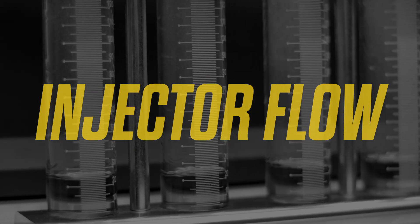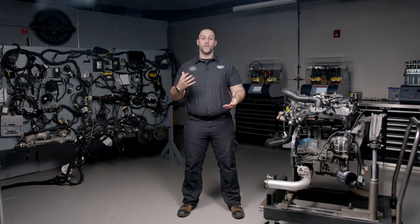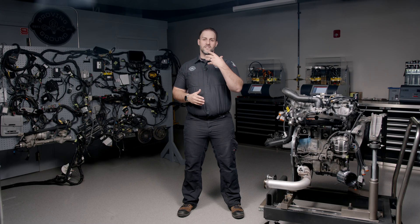Now on to injector flow testing. We use the injector flow bench — as you can see there behind me — and the test goes from idle to wide open throttle, meaning it tests the injectors the same way they perform in the car. On baseline testing, we found the injectors had varying rates of flow. By doing the service, we actually increased the flow by 2.67% on average across the injectors, and we were able to bring all the injectors to within one percent of each other. That means all of them are firing at the same rate, which contributes to cylinder balance, cylinder efficiency, and fuel economy.